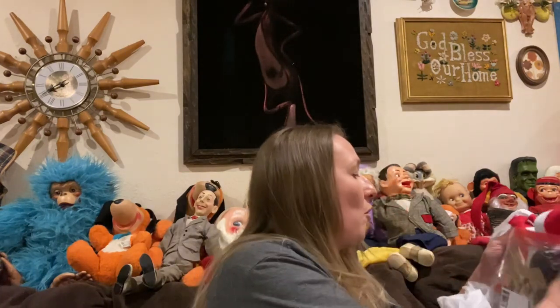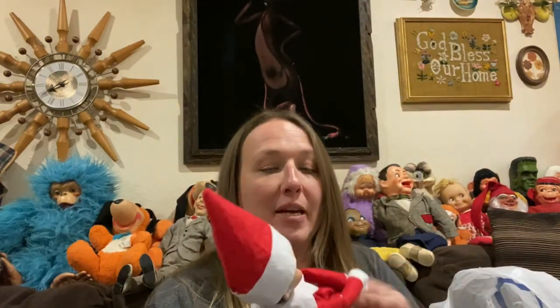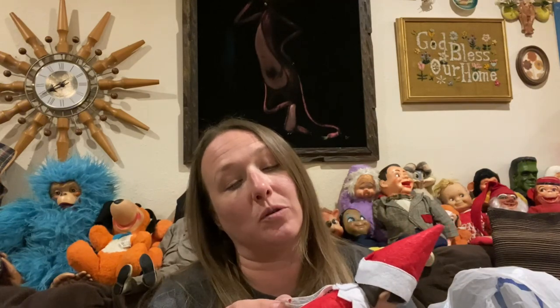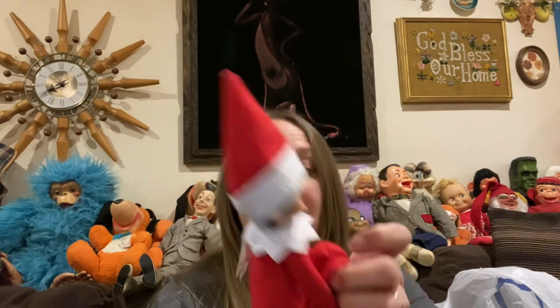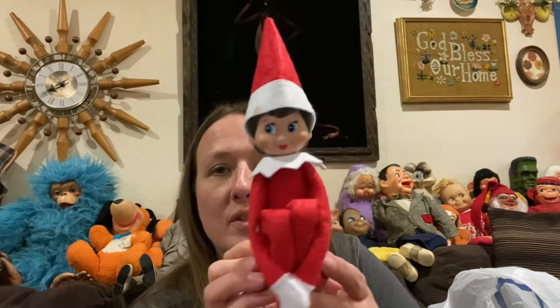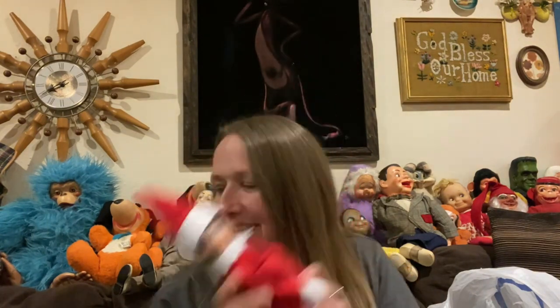I was able to find a whole bunch of stuff that I stuck in a baggie for treasure bags. This will probably get put back for a Christmas treasure bag — he's just an elf on a shelf. He's not the vintage knee hugger elf, just an elf on a shelf, but he's still stinking cute and adorable with his felt body. That will go in a Christmas grab bag.